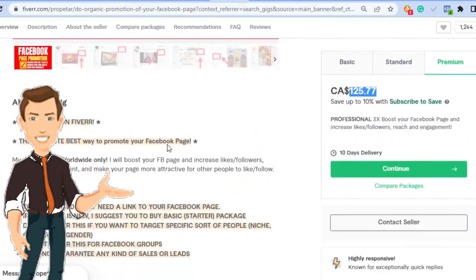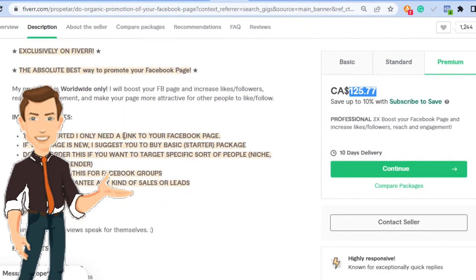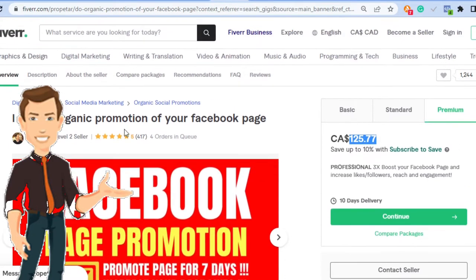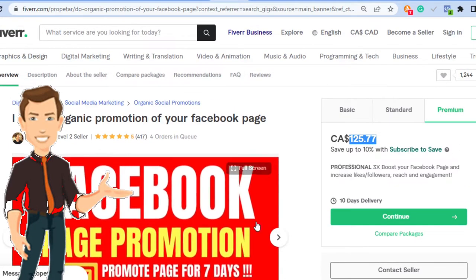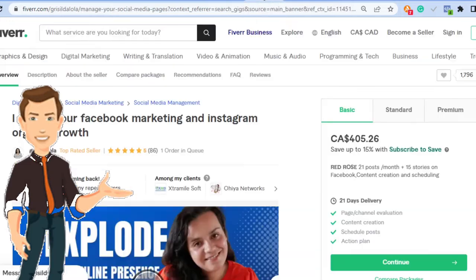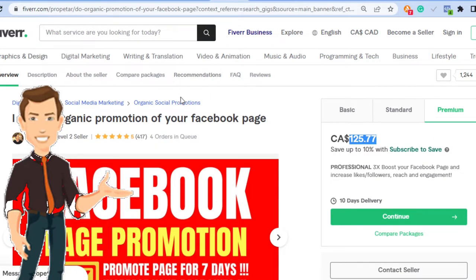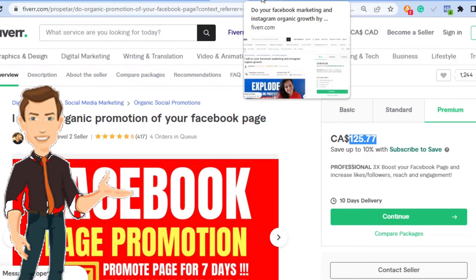He's going to promote your page — give him your Facebook page and he'll bring a bunch of people to it. This is another example of someone doing it. There's also a top-rated seller who has fulfilled 86 orders with one order in queue. Notice all of them have five-star reviews — you can barely get it wrong doing what I'm going to show you in this video.